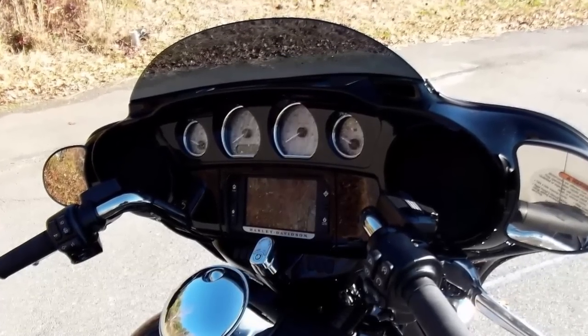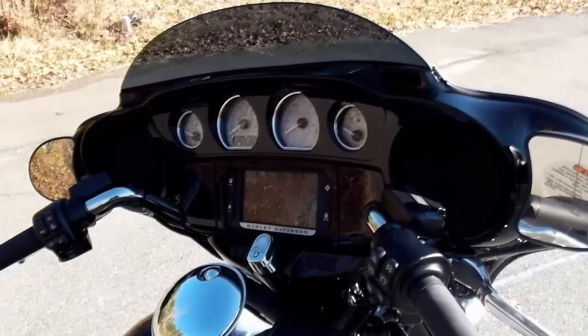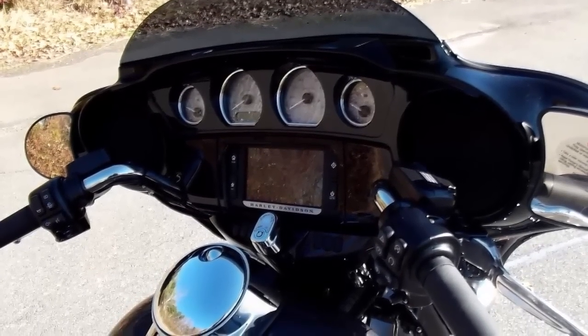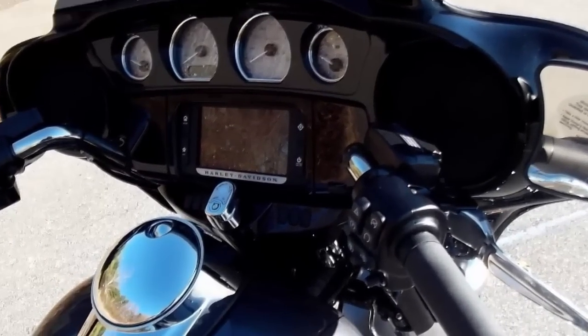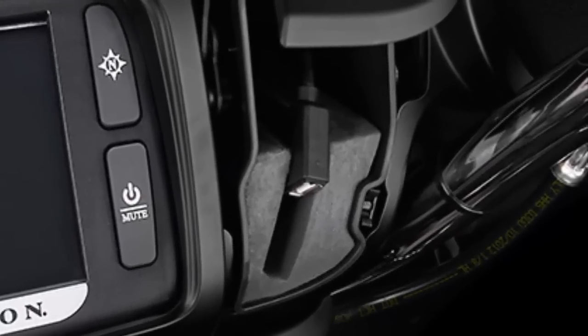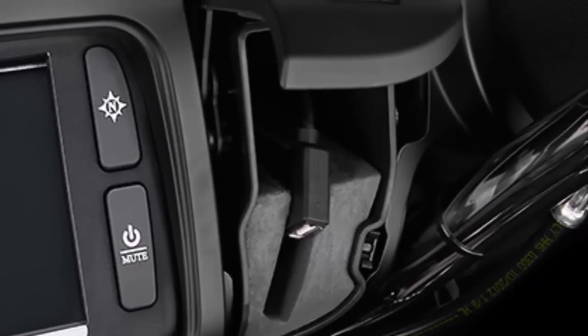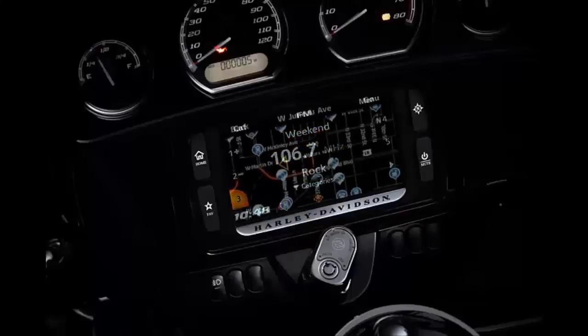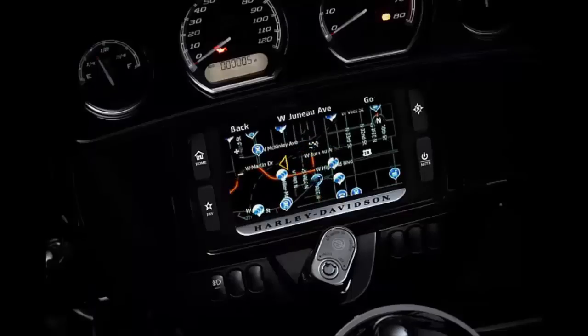puts out 75 watts per channel at 1% distortion and features a factory tuned equalizer that can be played louder while maintaining clarity. The jukebox media compartment lets you plug in your USB compatible device and operate it right from the hand controls.